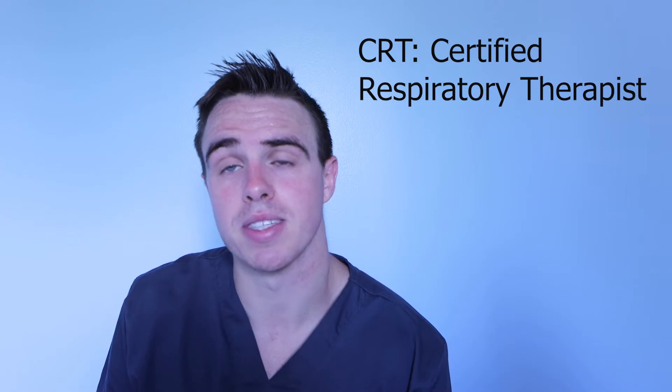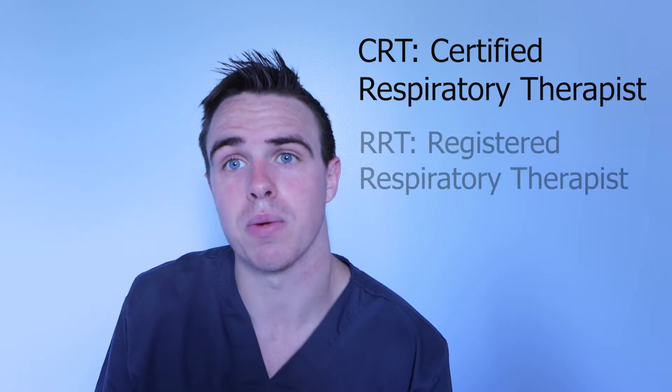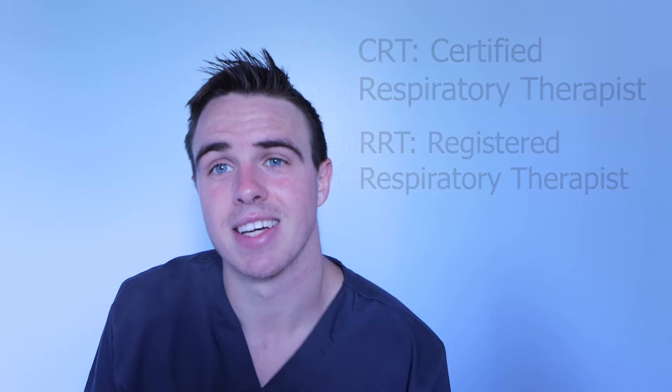A question that I get quite frequently is: what's the difference between a CRT and an RRT? A CRT stands for a Certified Respiratory Therapist, while an RRT stands for a Registered Respiratory Therapist. So what is the difference? A letter — that's basically it. There are some more differences. However, if you're a CRT or an RRT, you can still get your license and you can still practice. It's much, much easier to actually practice when you get your RRT. I'm going to go over how you become an RRT versus how you become a CRT, and then we'll talk about the differences.